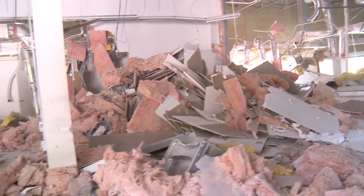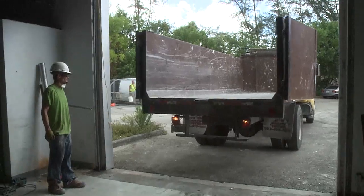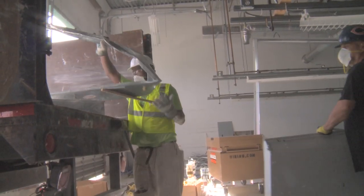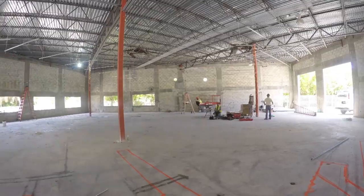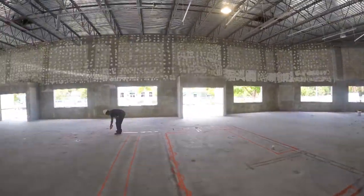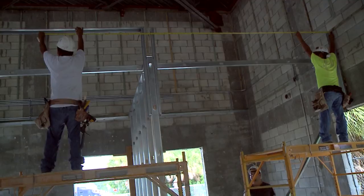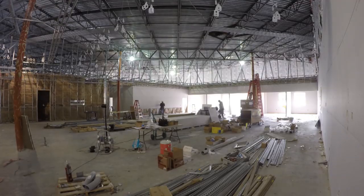All this demolition has created a lot of scrap that needs to be disposed of. Tony's crew is separating everything and taking away as much as possible for recycling. Now that the building is just a shell, it's time for the fun part — we get to build it. As Mark Furman and his team begin framing out the building, I'm going to turn my attention to the design plans for the floors.